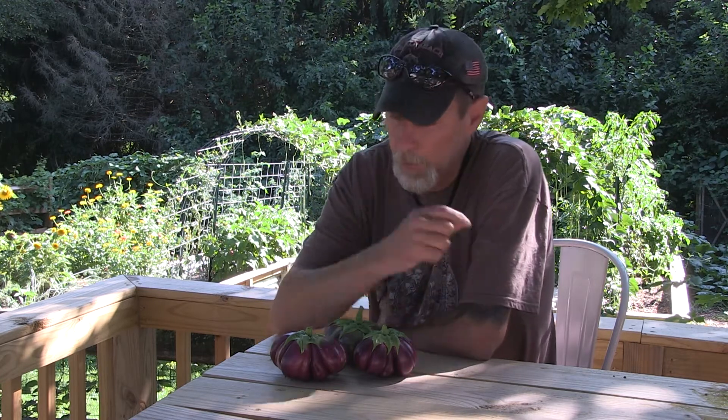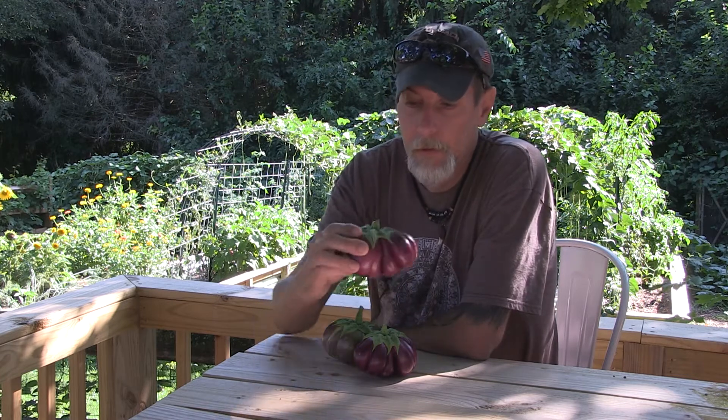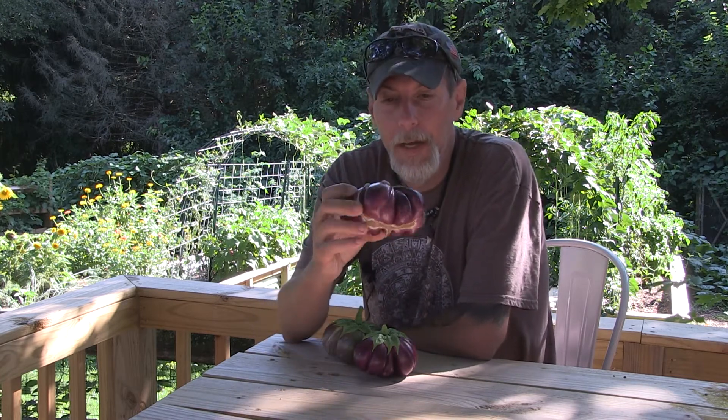Hey, good afternoon, everybody. Thanks for stopping by again. Hopefully the lighting isn't too horrible out here — sometimes I pick some bad times to do some filming. But anyway, today I want to do another plant focus on eggplant, more specifically the Thai purple ribbed eggplant.